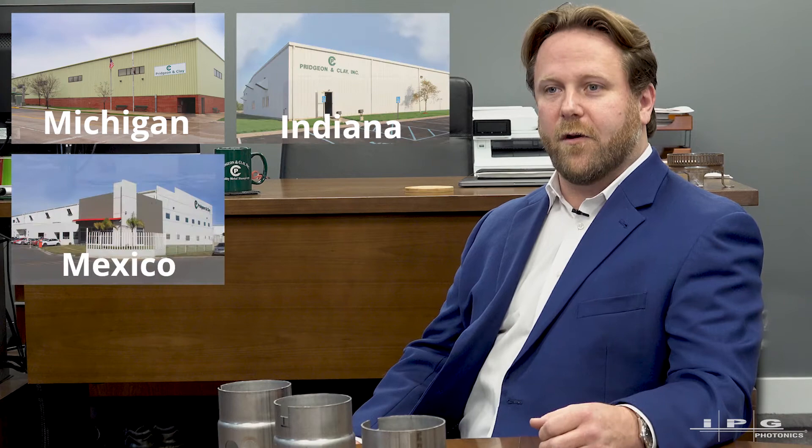My name is Kevin Clay. I'm the president of Pridgin & Clay. My job is to oversee all the operations here in Grand Rapids, in Franklin, Indiana, in Mexico, and in Hungary.